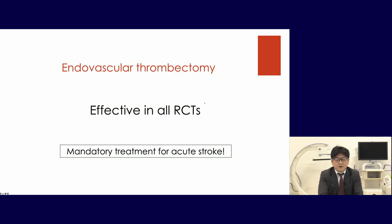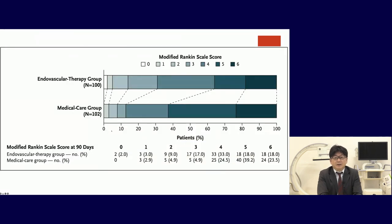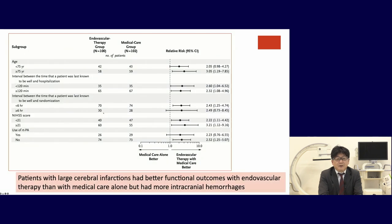Endovascular thrombectomy is effective in all RCTs and is mandatory treatment for acute stroke. A latest paper from Japan shows that endovascular therapy for acute stroke with a large ischemic region — ASPECTS 3 to 5 — still improves MRS 0–3 compared to the medical care group. However, intracranial hemorrhage is more frequent with endovascular therapy, so this must be communicated to patients.